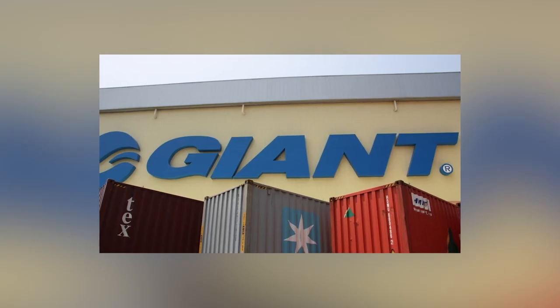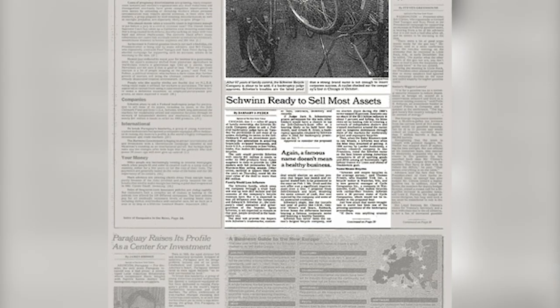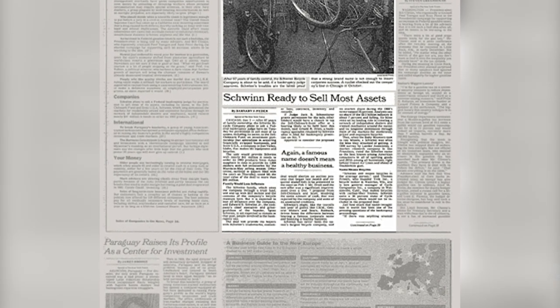With the spike in demand for high quality bicycles, King and Tony decided to branch out and start producing bicycles under the Giant brand, officially launched in Europe in 1986 and a year later in 1987 in the US. Schwinn, however, wasn't happy with the new competitor in the market and cut ties with Giant, finding a supplier in China. Things didn't go well for Schwinn, which led to their bankruptcy in 1992.